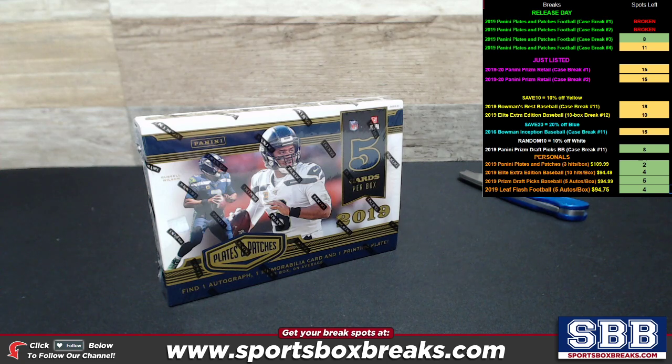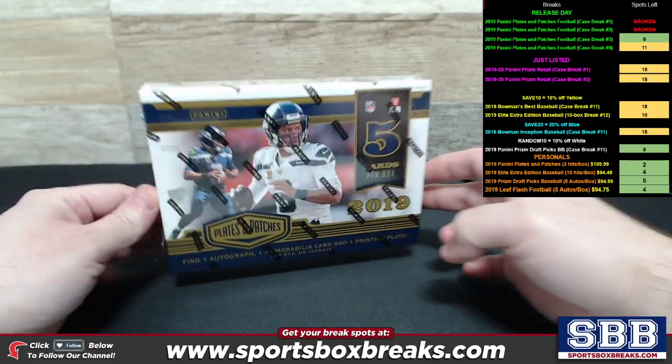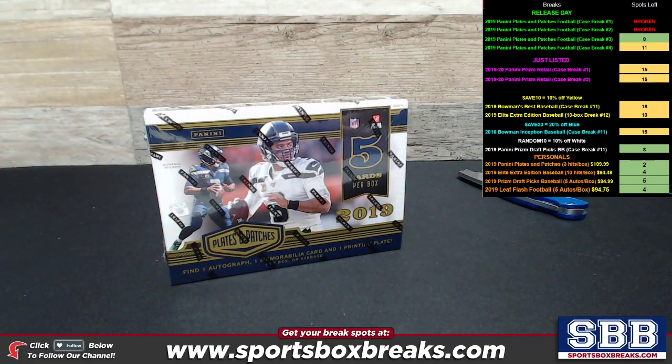What's happening, guys? Kevin here from SportsBoxBreaks.com, coming at you live Friday night, February 14th, 2020. Busting open another personal box — the brand new release day product, 2019 Panini Plates and Patches Football.